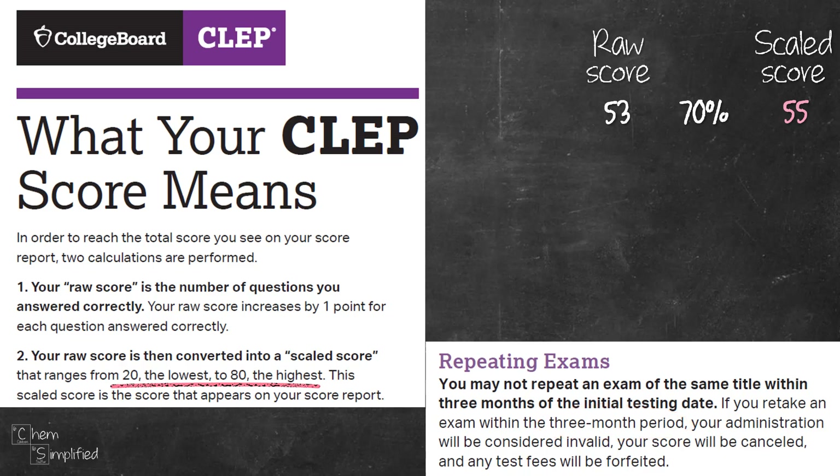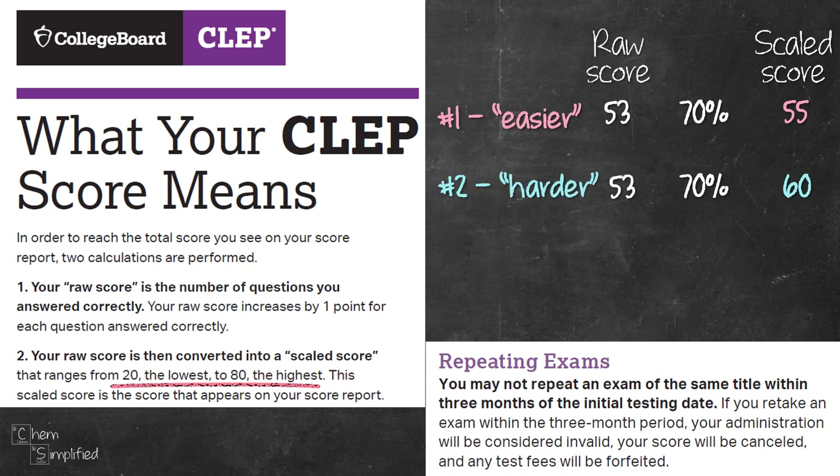In May you take the exam again. Let's say you performed the same — 53 correct, that 70% — but this time your scaled score is 60. So what gives? In the past, people who took the first version of the test usually get better scores, so it's considered easier. Whereas for the second version of the exam taken in May, people usually score worse, so it's considered harder. Therefore the scaled score is higher, even though you got the same number of questions correct in both attempts.